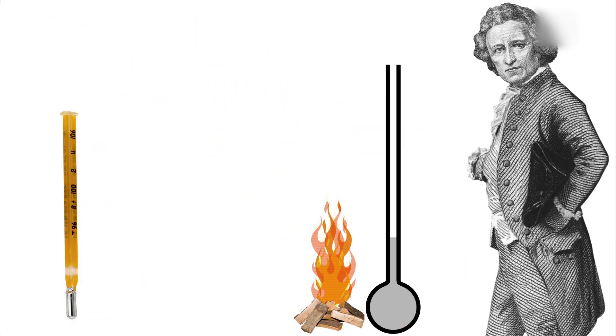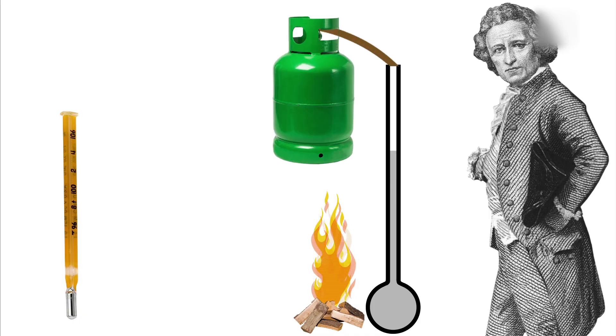When the temperature rises, the heat forces the mercury up through a narrow bore. This bore is usually filled with nitrogen, or left as a vacuum.